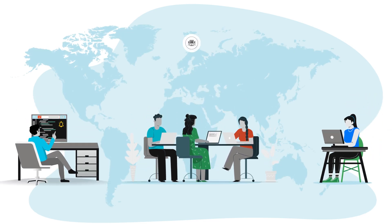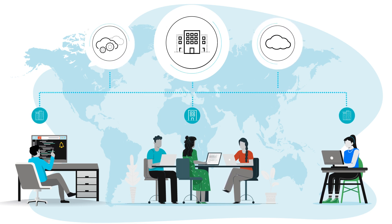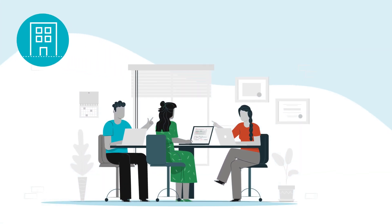To succeed in the digital era, businesses need to provide consistent, secure network connectivity and application access to all users. However, for organizations with branch offices, managing multiple appliances and legacy solutions and lack of visibility can lead to an operational nightmare.